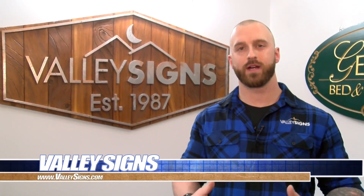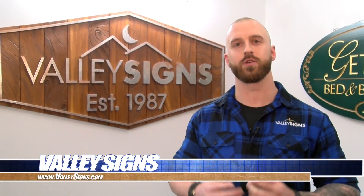Check us out online at valleysigns.com or follow us on our social platforms on Instagram and Facebook. Me and my team here at Valley Signs look forward to getting to know you, your business, and making your next project stand out above the rest.